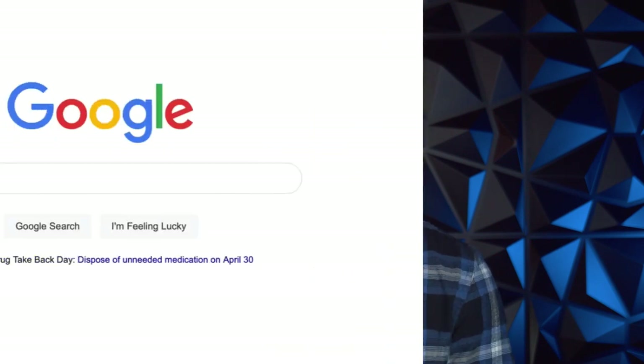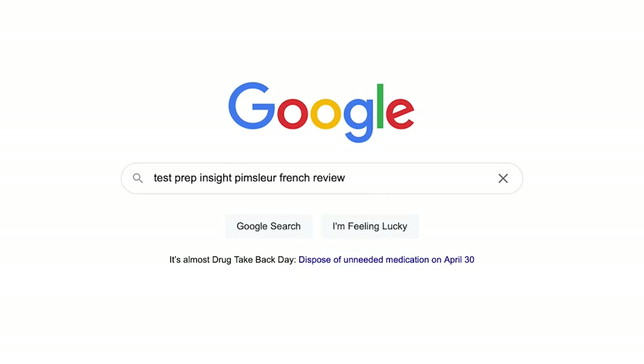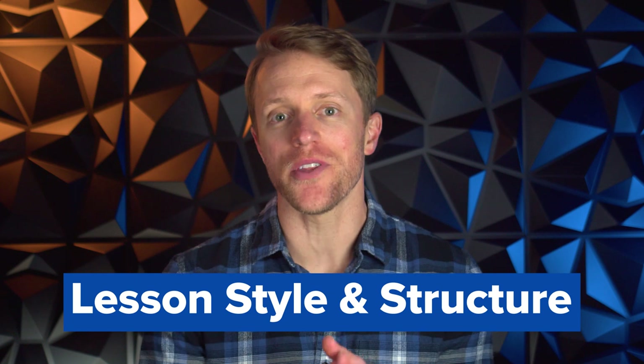Okay, welcome back. I should mention up front that since I'll just be focusing on the major highlights and lowlights in this video, if you find you need more detail at any point, you can always check out our full detailed written review over on our website. An easy way to get there is just to Google 'testprepinside Pimsleur French review.' Alright, so first up, let's cover how the Pimsleur French program is organized and what their lessons are like.